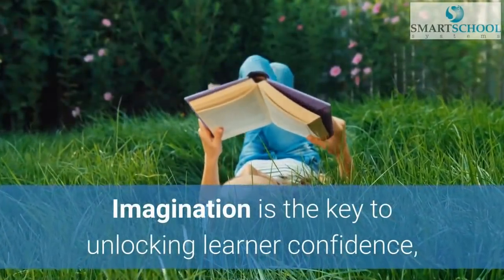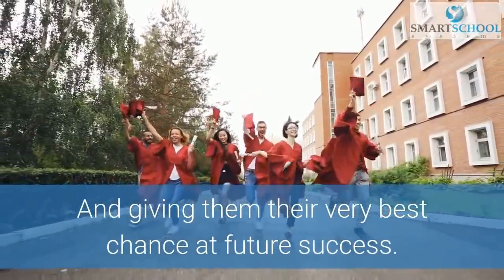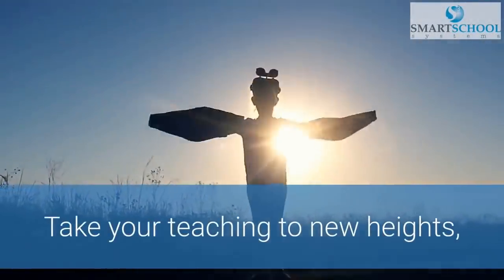Imagination is the key to unlocking learner confidence, fascinating your students, and giving them their very best chance at future success. Take your teaching to new heights.